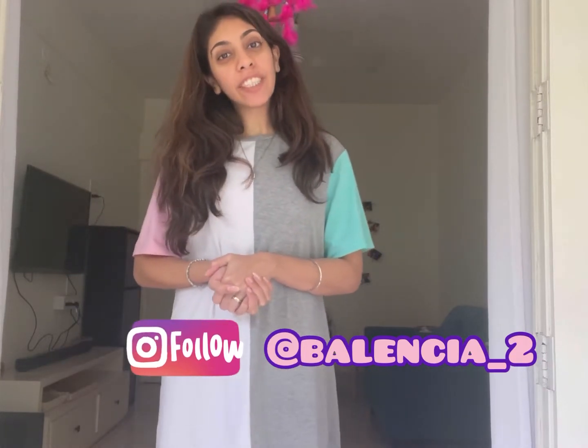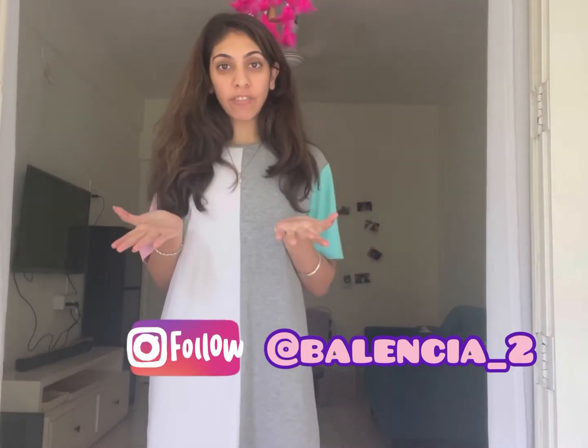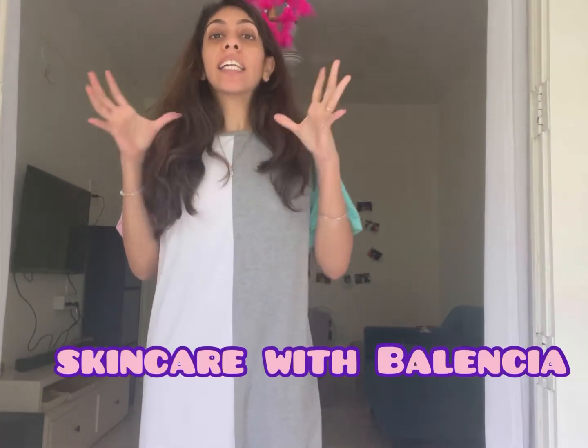Hi guys, welcome to my channel. My name is Kriti and my blog is called Balencia, which you can follow on my Instagram handle. Today's video is a skincare with Balencia, and what I'm going to be showing you is how you can do a full skincare routine using products. I know I'm a full DIY person and I'm always making DIY masks, serums, or creams, but today I wanted to test out products and show you how they can also benefit your face.